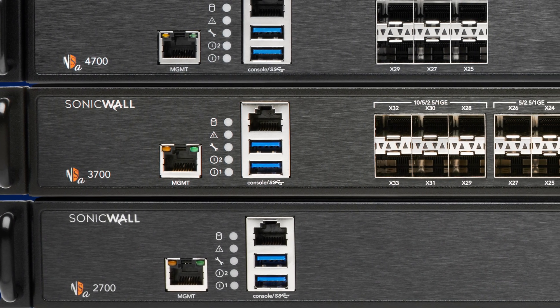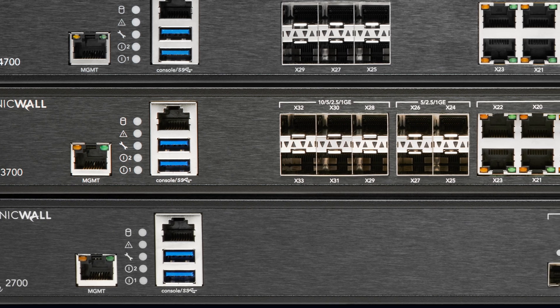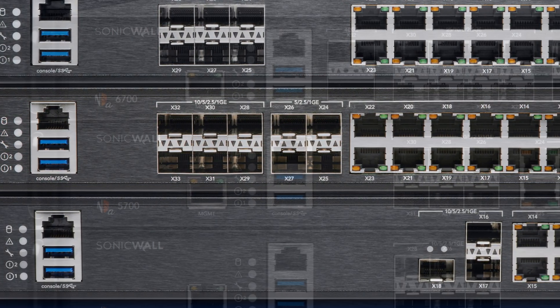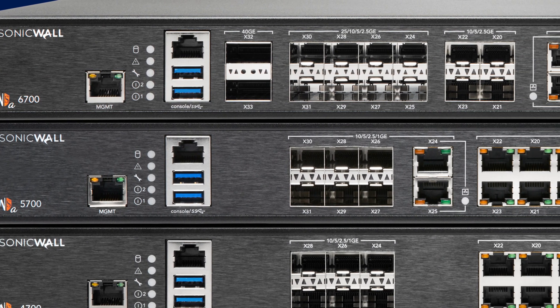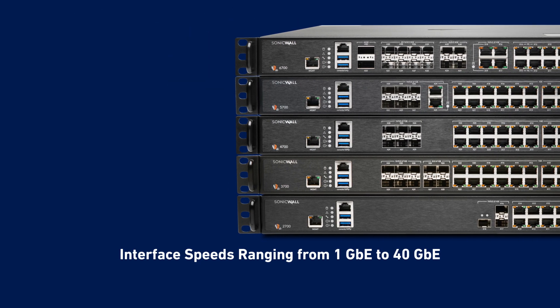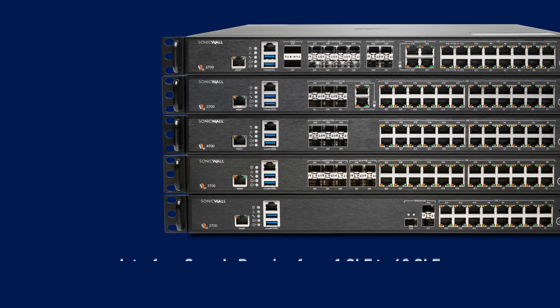The NSA Gen 7 Series consists of five firewalls, ranging from the NSA 2700, which is a good fit for branch offices and medium-sized enterprises, up to the NSA 6700, which is ideal for larger offices and a distributed enterprise. Gen 7 Firewalls feature high port density that includes multiple interface speeds ranging from 1 GBE up to 40 GBE.